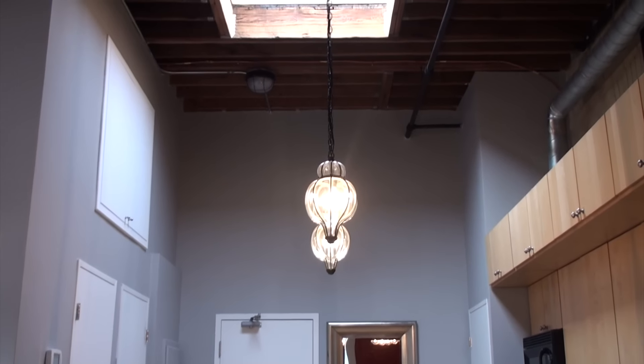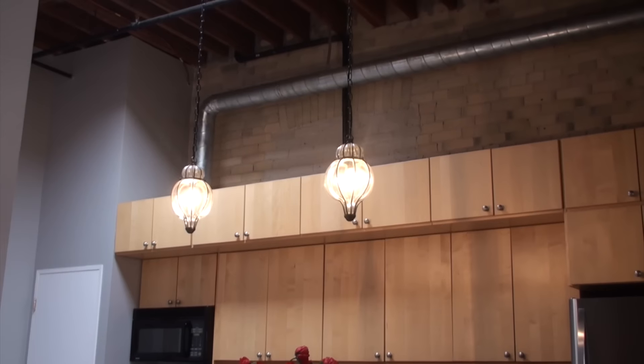The first thing you notice when you enter the unit is the soaring ceilings — we've got 14-foot ceilings here. We also have an additional skylight which lets in a ton of natural light right over the kitchen.